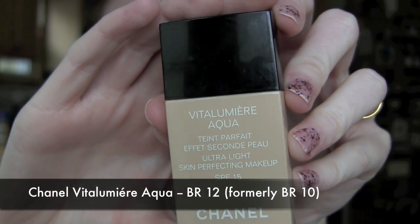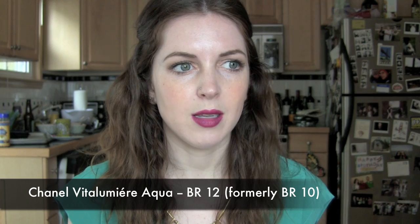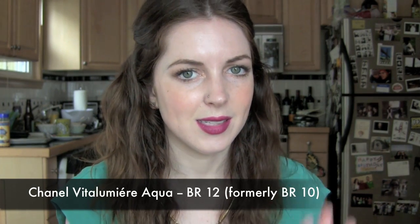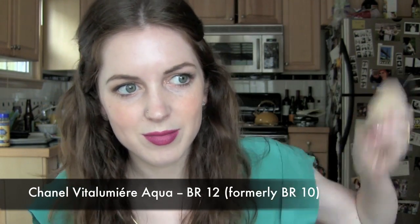For my foundation favorite, it is the Chanel Vita Lumiere Aqua in shade BR12 Beige Rose, which used to be BR10. They changed their numbering system — I ordered 10 and got 12, called them, and they said everybody was complaining about this. It's still the same shade. I love this foundation. The only downside is that you have to shake it, which is a lot of effort in the morning. I'm wearing it today with the NARS primer underneath and a little MAC Studio Fix powder down the T-zone. It has parabens, but I don't care.